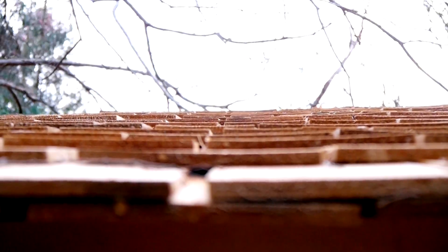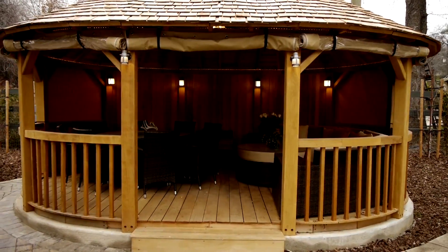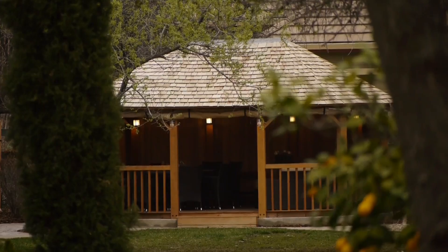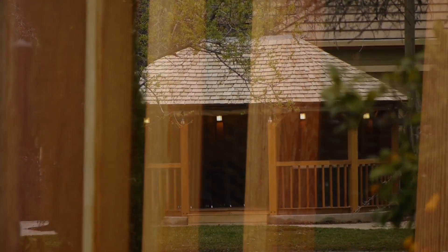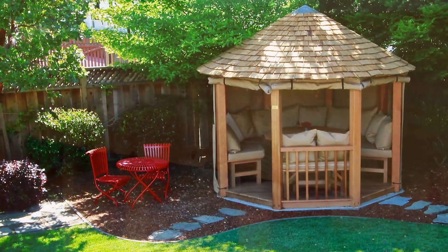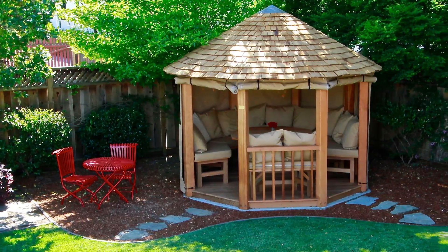Hand-cut cedar shingles, manufactured in western red cedar. Marine-grade Sunbrella canvas. Hand-oiled. Meticulous attention to detail. Transform your backyard into the resting place you've always desired.